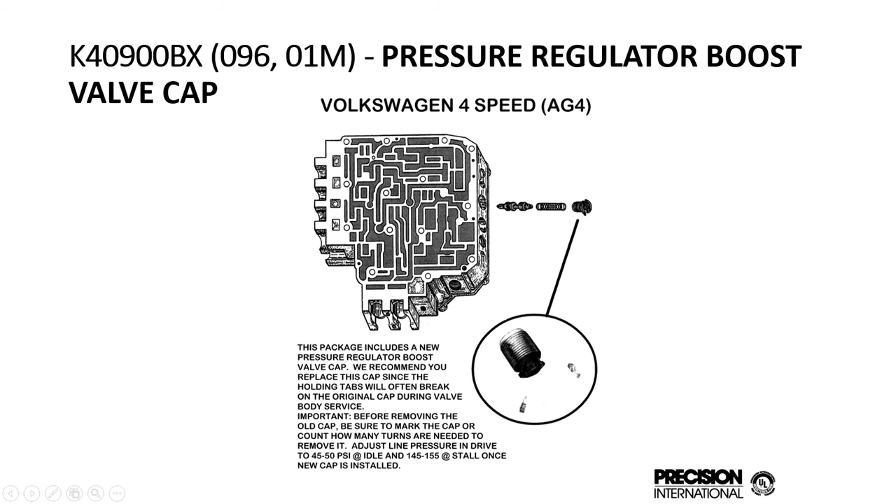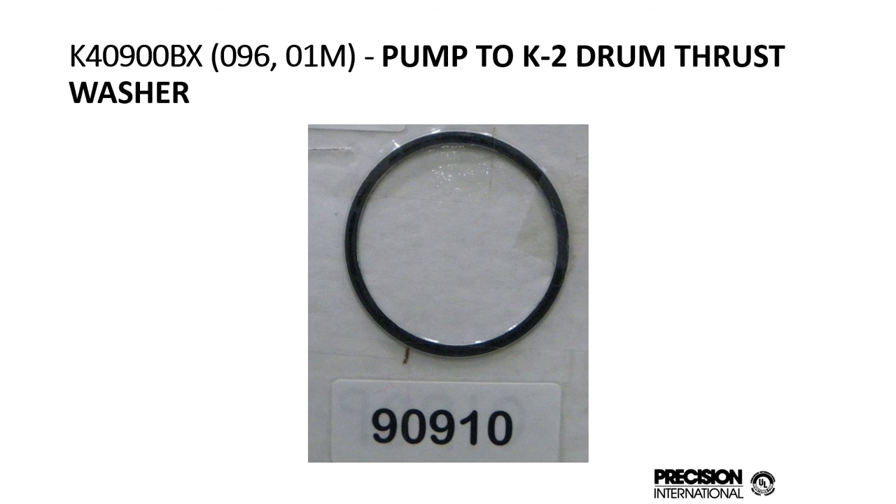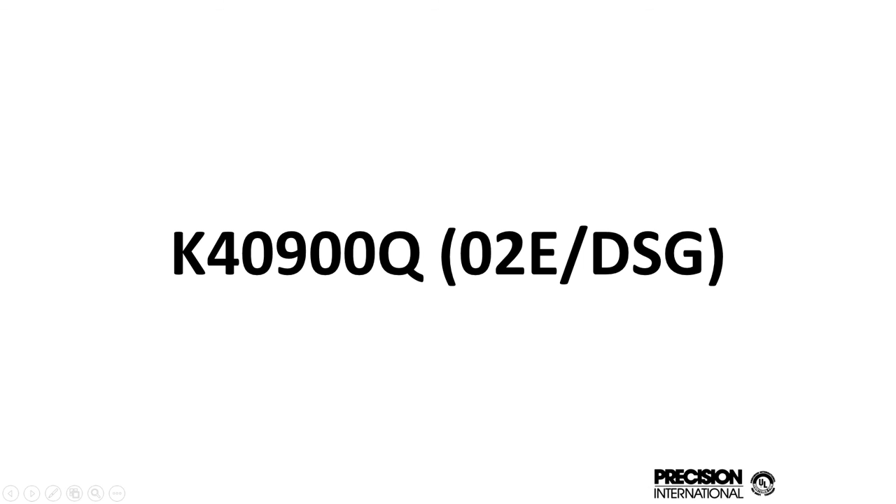The pressure regulator boost valve — the ears on this have a tendency to break. There was a bulletin many years ago from ATRA regarding being careful with these, and they're not available separately from Volkswagen. We added these to the kits so you don't have to worry about finding another valve body with a good one. Once you set the adjustment on that boost valve and back it off, if those ears break off it won't lock in place. We also added the pump to K2 drum thrust washer, which also gets brittle after a few hundred thousand miles.